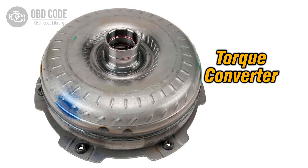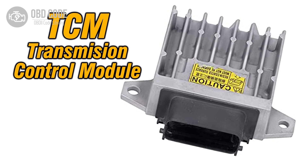4. Temporary mechanical issues within the torque converter. 5. Faulty transmission control module (TCM) or engine control module (ECM) that intermittently fails to command the TCC.